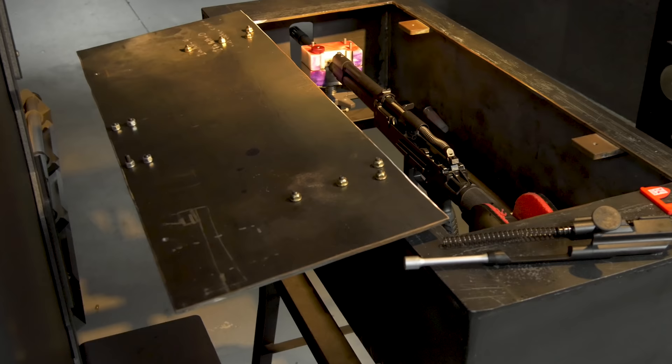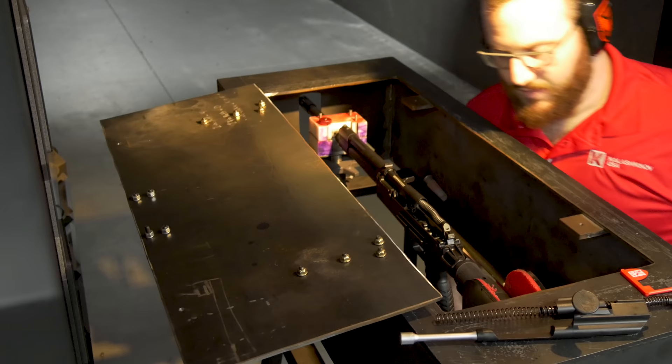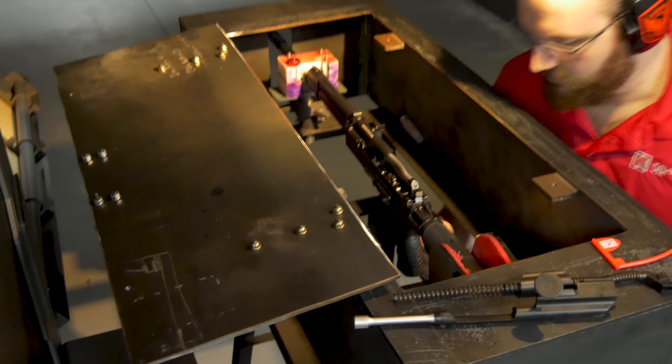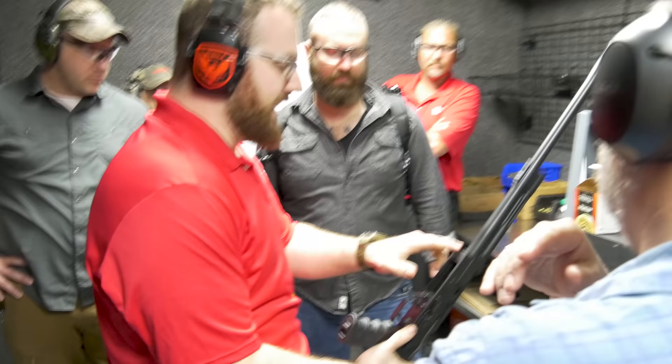All the weapons coming out of Kalashnikov USA since Jonathan Mossberg took over all get proofed. The reason is to make sure the weapon will hold up to well beyond the threshold pressures — so if some idiot hand loads something way too hot, or at the factory they're making plus P+ and there's some sort of malfunction that creates extreme over-pressure, the gun's not going to blow up in your hand.